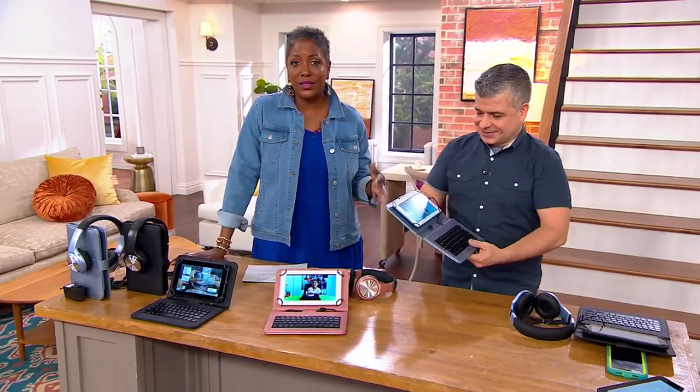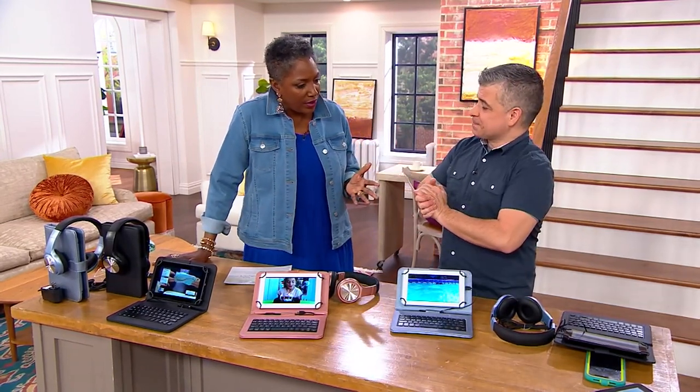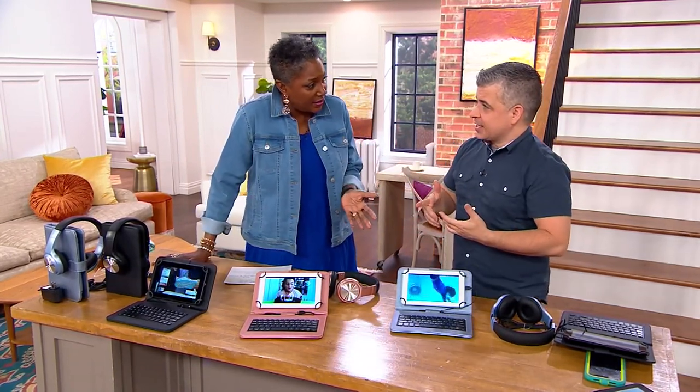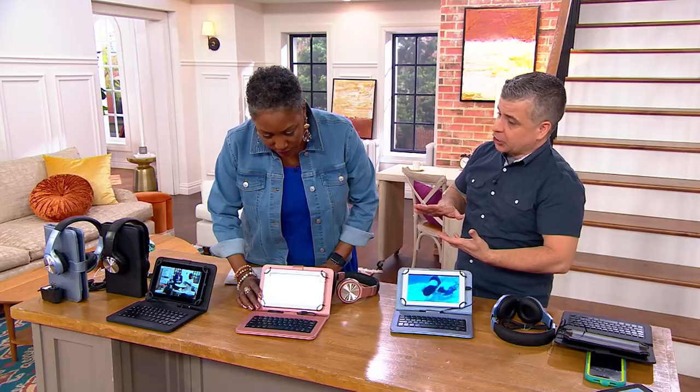This is Oscar Duval. He's the man to call if you have any questions about the Naxa unit. I want to first start with — who is Naxa? Well, Naxa is a company known for their infotainment. They give you premium technology for people that are on the go.